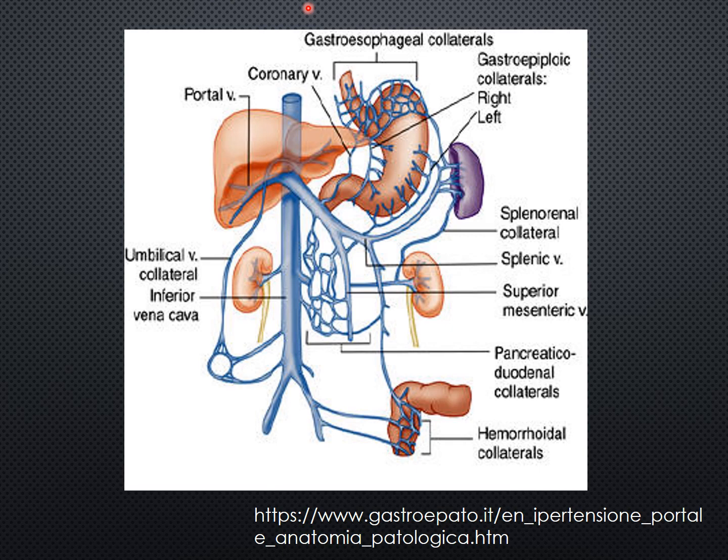This slide demonstrates the various portal systemic collateral pathways a patient with portal hypertension may develop. A couple you should be familiar with include the coronary vein, or left gastric vein. In a normal healthy adult, blood typically flows through the coronary vein towards the main portal vein and towards the liver. However, in a patient with portal hypertension, you may see a dilated coronary vein with blood flow towards the stomach as opposed to the liver.